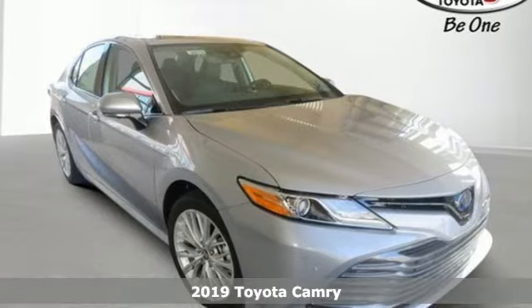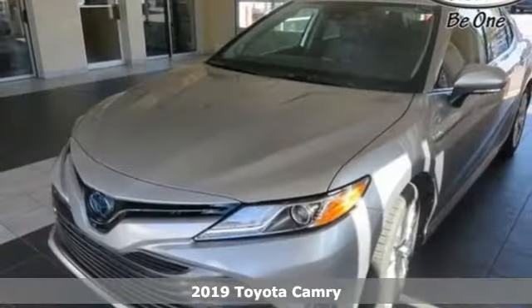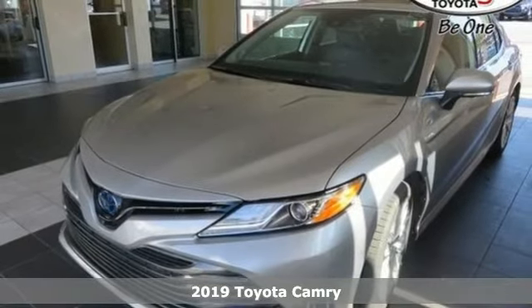It's a new 2019 Toyota Camry. Toyota, steered by ingenuity, driven by passion.